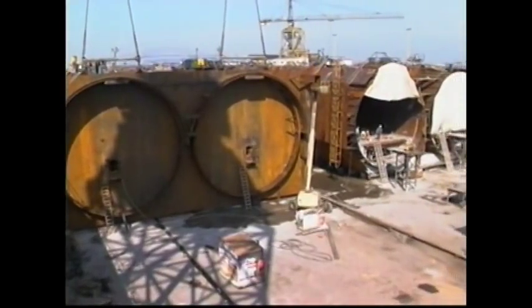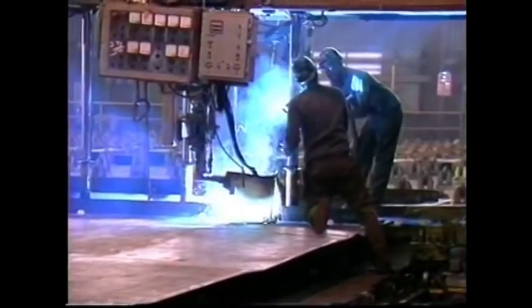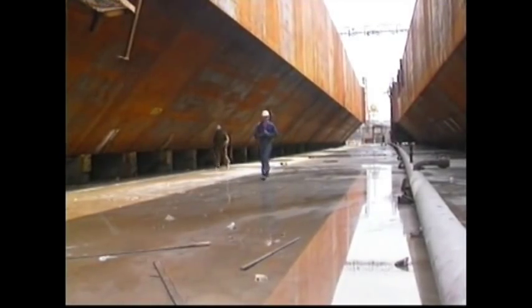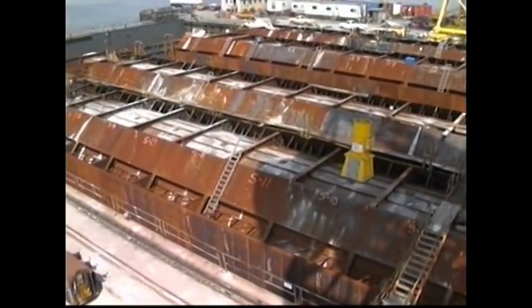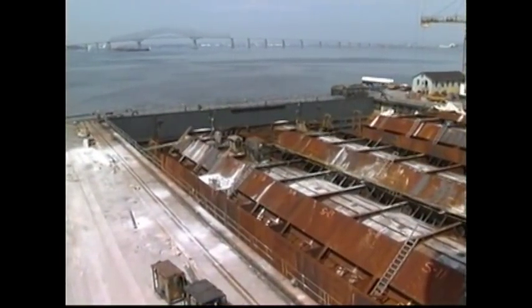The tubes that make up the tunnel were constructed in the Bethlehem Steel Shipyard at Sparrows Point, Maryland, near Baltimore. The steel was cut, bent into circular shells, and most of the interior concrete was poured. Each section of the tunnel measured the length of a football field and weighed 28,000 tons. These tubes, 15 in all, had to be brought down the Chesapeake Bay one at a time.